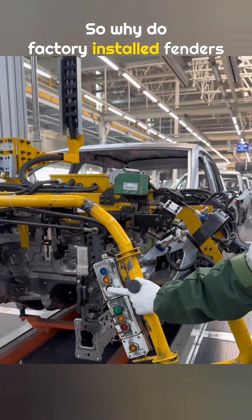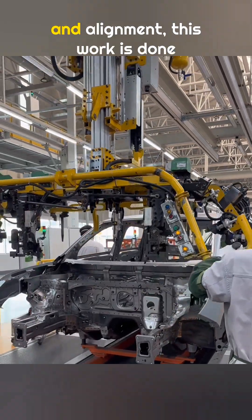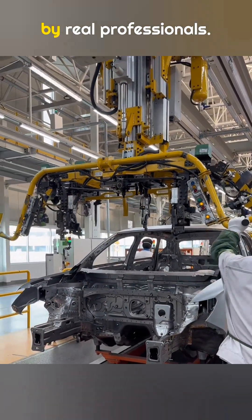So why do factory installed fenders always fit better than replacement ones? Because when it comes to tightening and alignment, this work is done by real professionals.